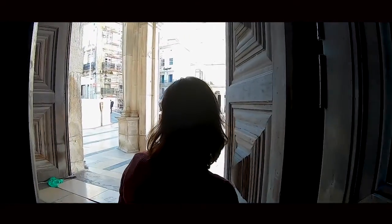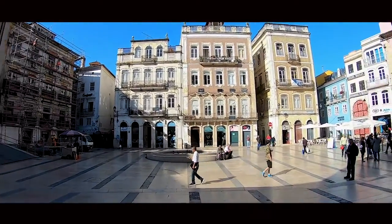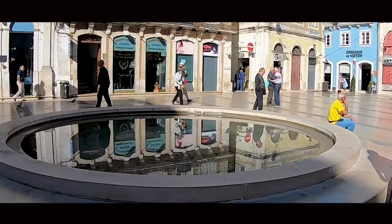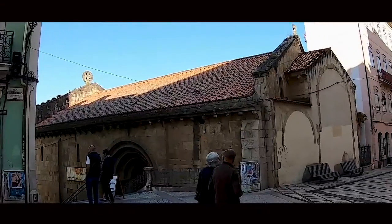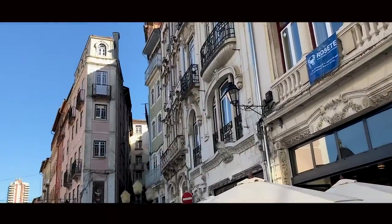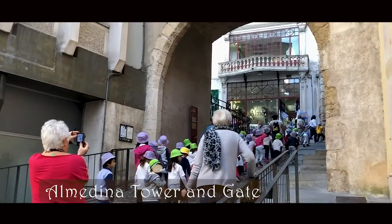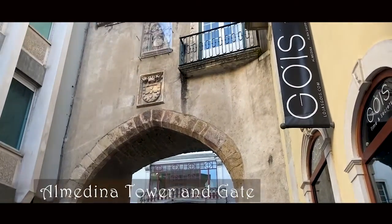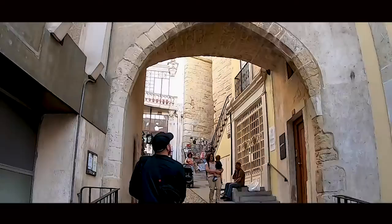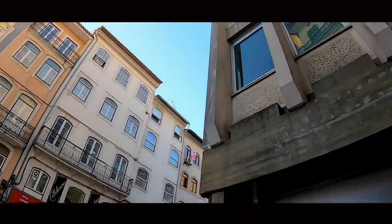Once we left the square, we headed back down Ferreira Borges Street. On the way we had noticed an arch gate and wanted to have a closer look. It turns out it's a medieval stone defensive tower called Al Medina Gate or Barbican Gate. In the Middle Ages, Coimbra was divided into upper and lower city, encircled by a fortified wall, and the Al Medina Gateway was the access to the upper city.